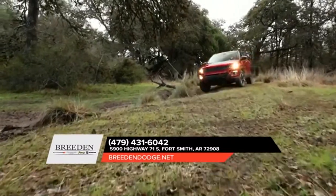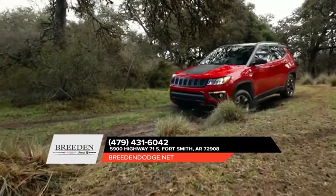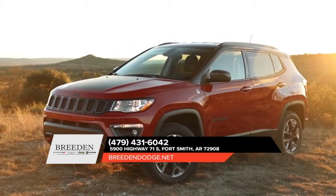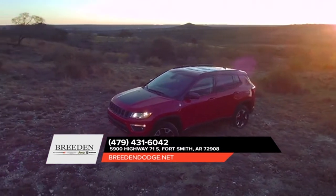The beauty of the 2018 Compass is really all in the details — you won't be able to keep your eyes on it. The captivating aerodynamic design exudes a confident stance, featuring a refined attitude and a sculpted design aesthetic. The Compass silhouette is both modern and dramatic.